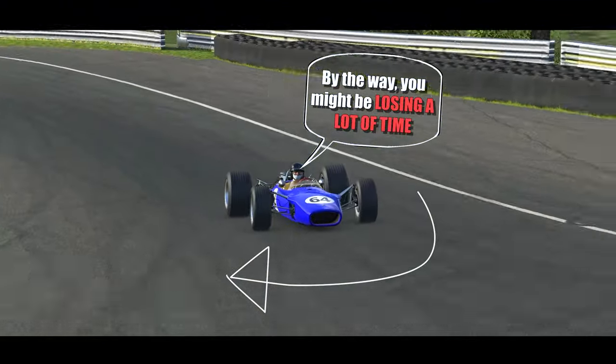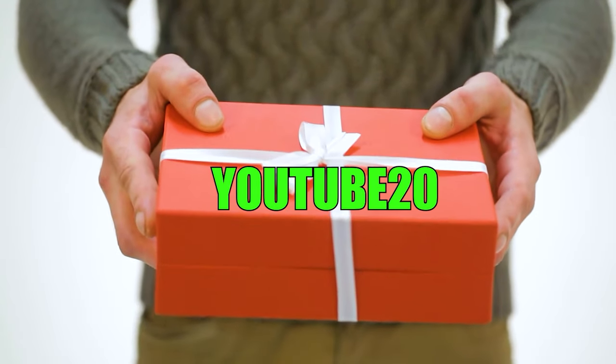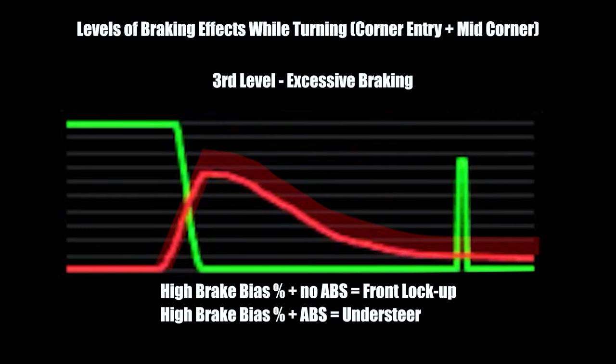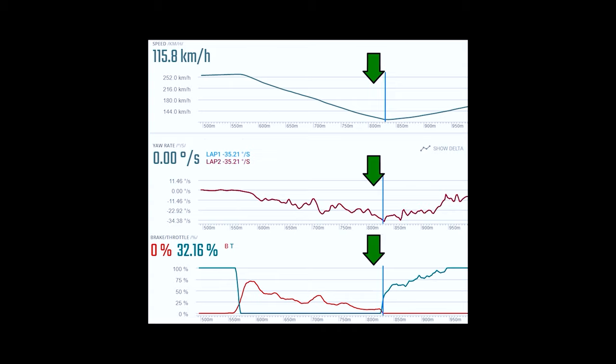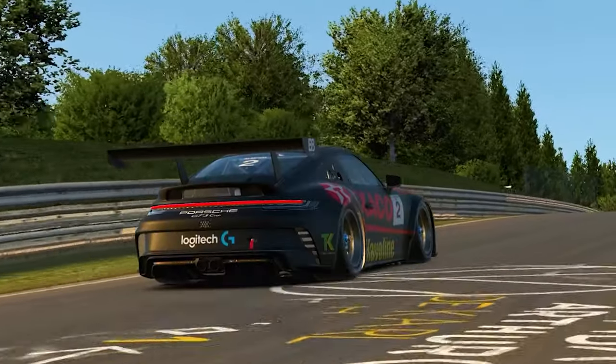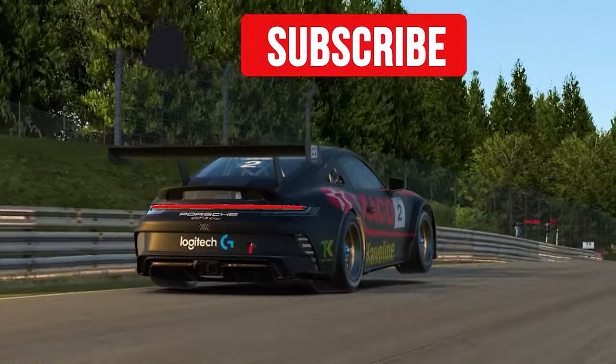By the way, you might be losing a lot of time if you're not applying these five tips I talk about in this other video. Since you stayed until the end, I'm going to give you a discount coupon to the Motor Racing Checklist, my online course that teaches so much more than you can imagine. If this video inspired you to go practice more, subscribe to this channel — I'll be posting more videos with technique tips in the next few days.